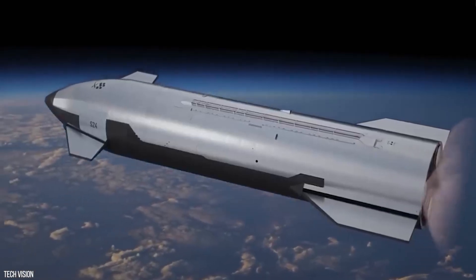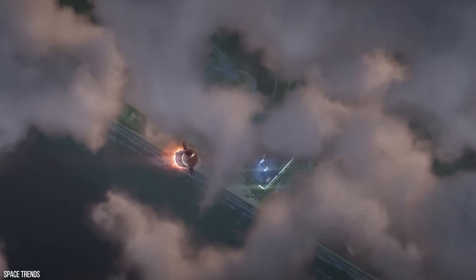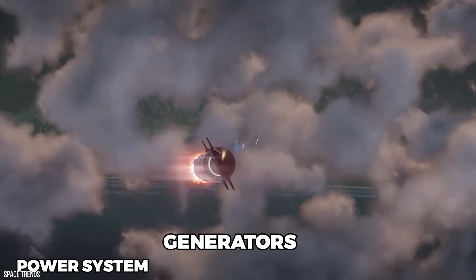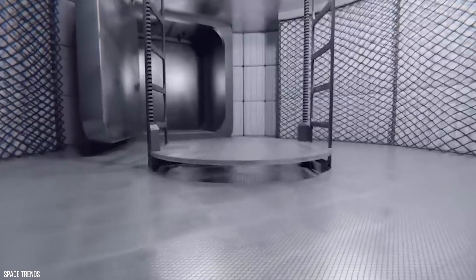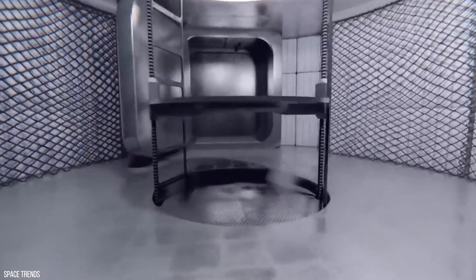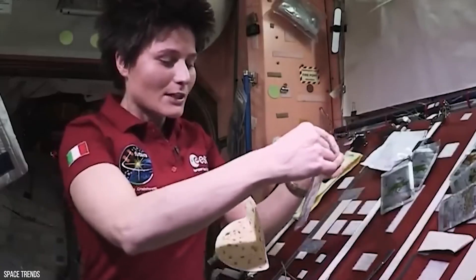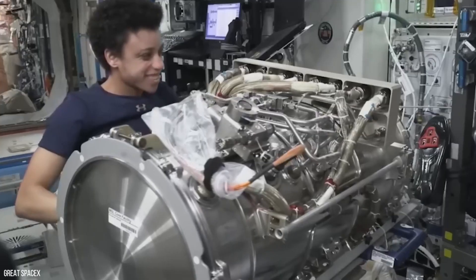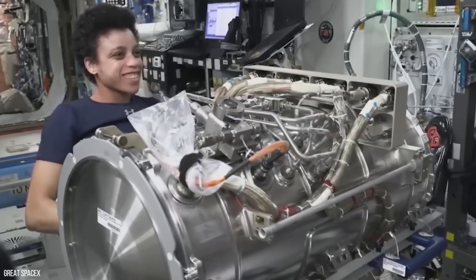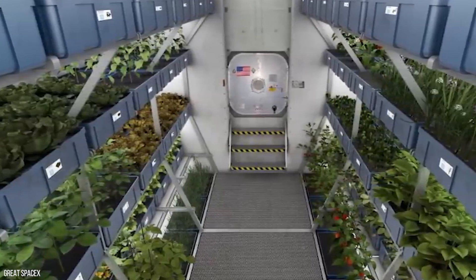Starship is 400 feet tall, meaning the power system, generators, and life support systems are all housed at the lower levels. Moving through such a tall system would require a lift. On level 2, we can expect to see food storage and life essentials. We can even expect to see a hydroponic garden, which can be used to grow vegetables and fruits in limited quantities.